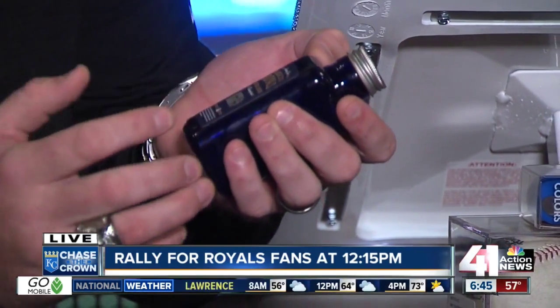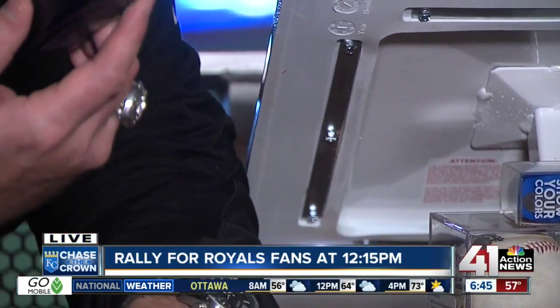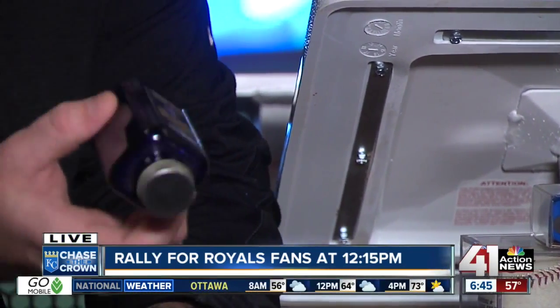These numbers can be looked up on MLB.com/authentication, and what this is going to tell you is this is dirt collected that night from home plate.